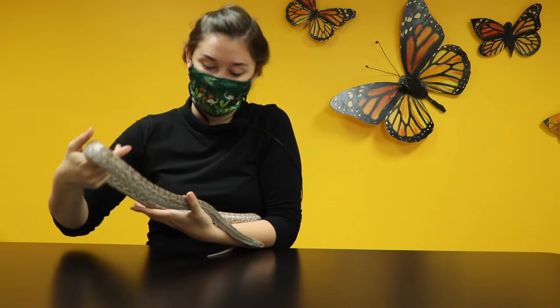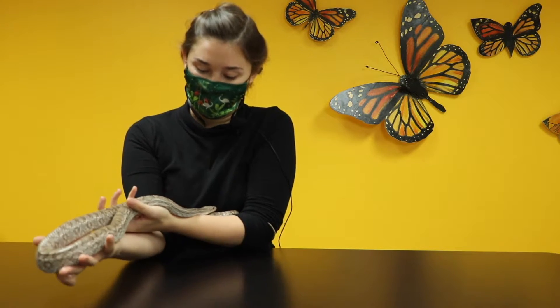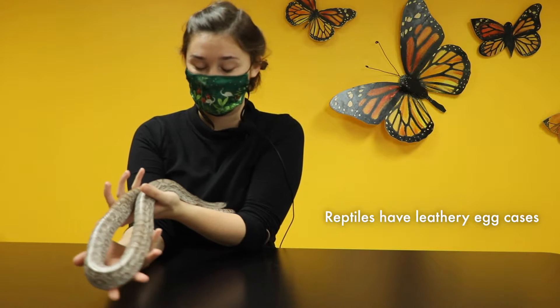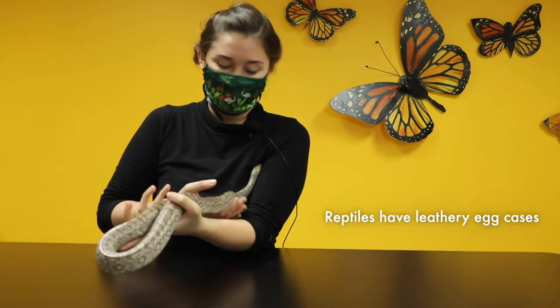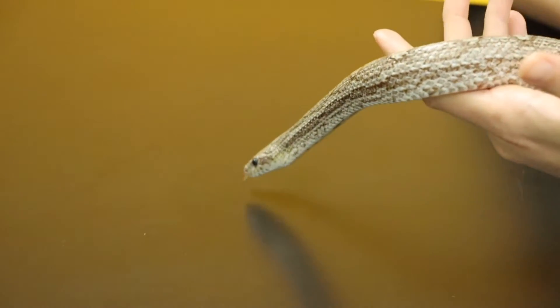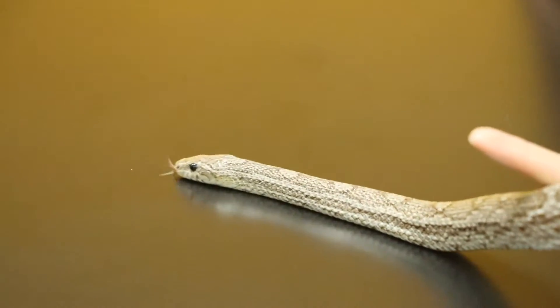Their eggs are going to be something that give them away as a reptile. Reptile eggs are going to have a leathery case and have everything that the young needs to survive inside. When a young snake hatches out of an egg, it's going to look almost exactly like its parents — just a smaller version of that animal.